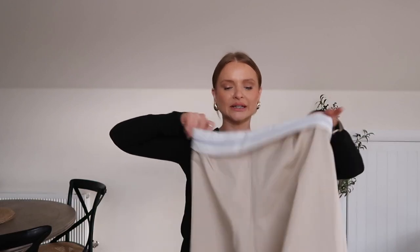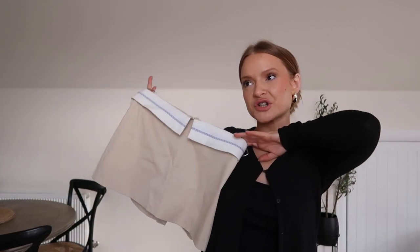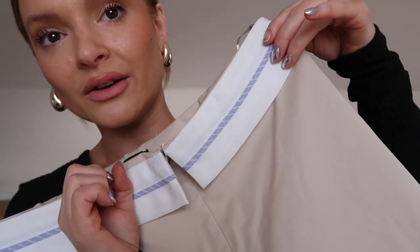I also got this little skort — I've been on the hunt for a beige skirt or skort for summer. I got this one because of the trendy waistband design; it looks like it's part of a shirt, which I love.